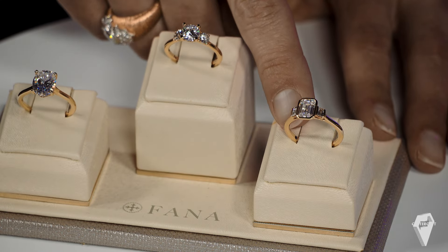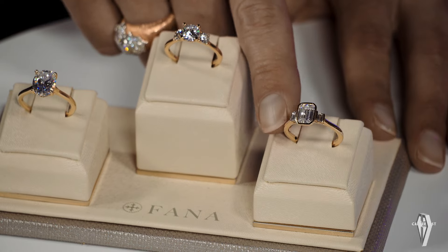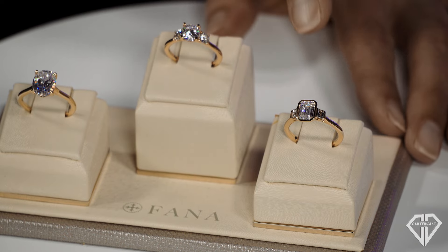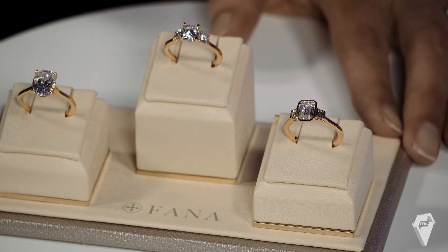When I bought this ring for the store, I thought, okay, this is risky because it's a little different, a little out there. But we've sold it very well so far — so who knows. You never know how popular something is going to be when you buy it, and you take a risk, but this one has been very popular.